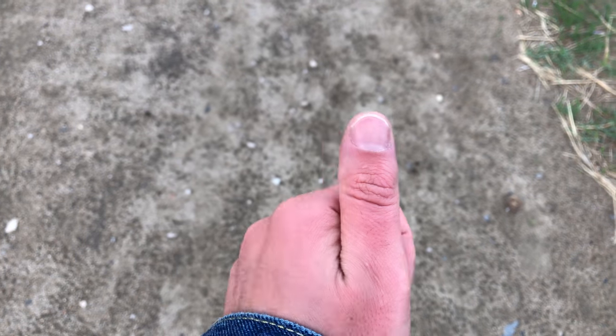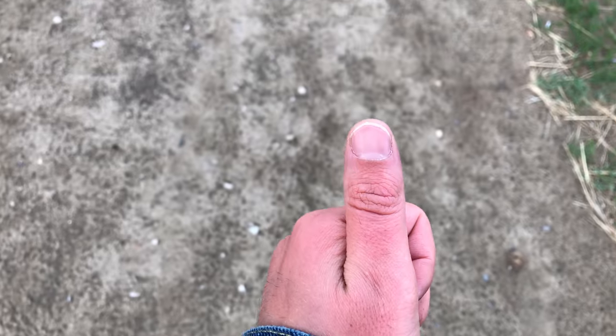Look at how red my hands are — and I just left with my fingernails purple.